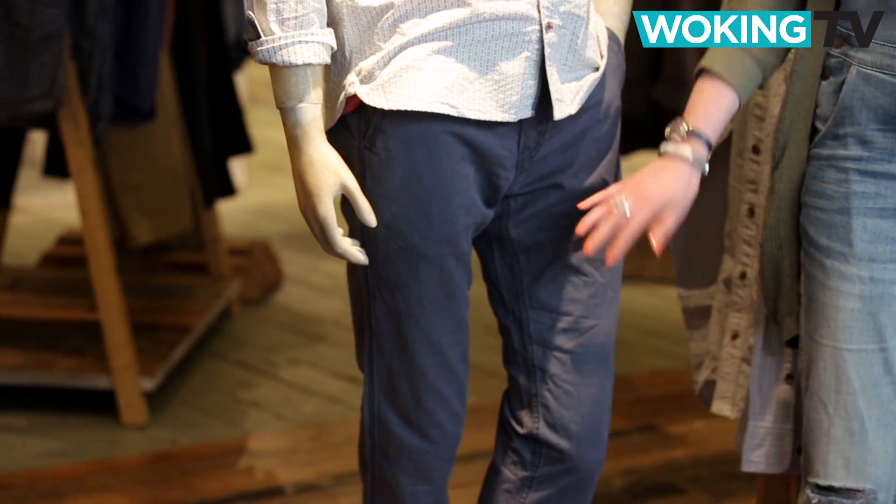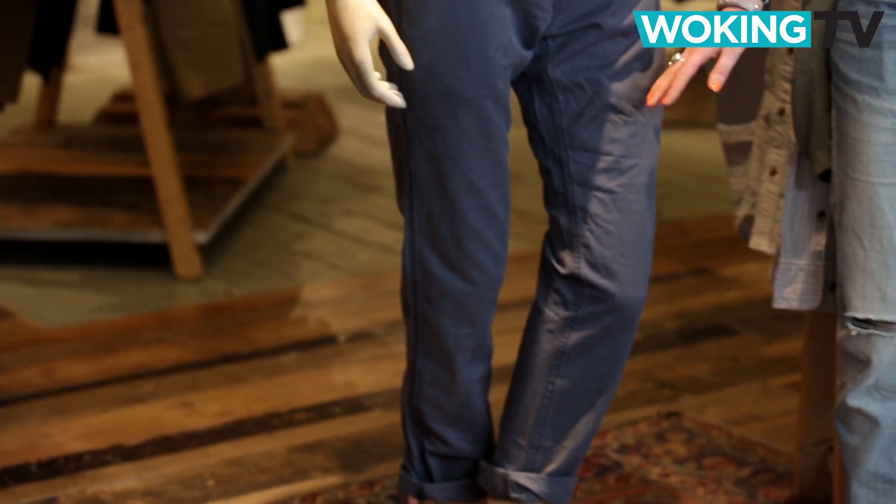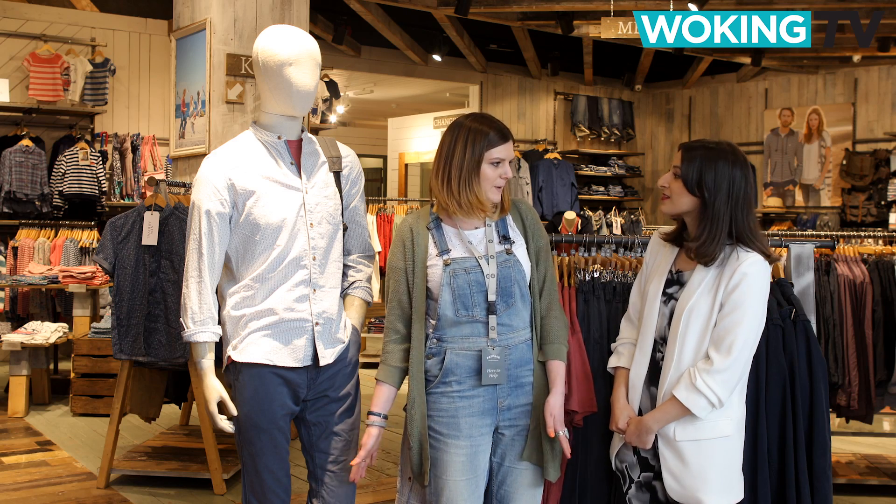So where should we get started? Start with the Coastal chinos — they're a firm favourite with our customers, at £40, a nice price point for every pocket.